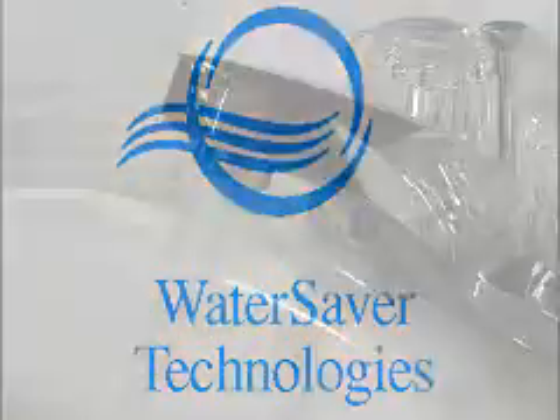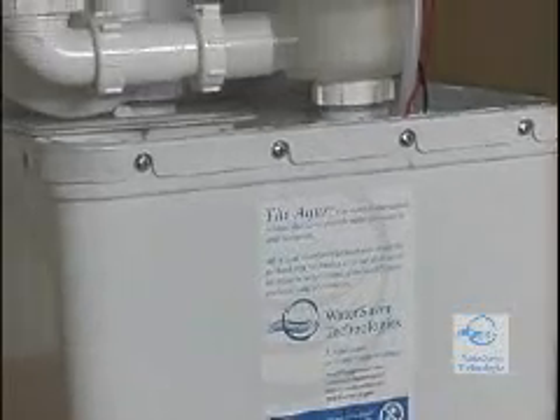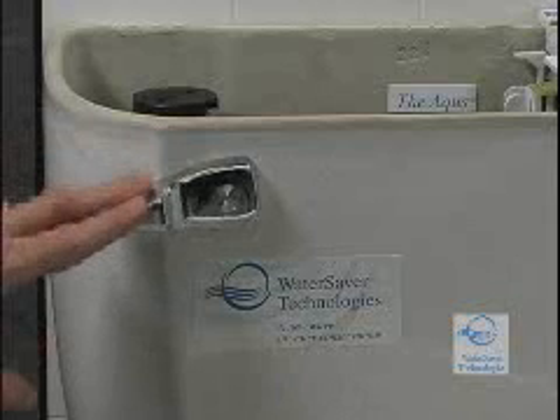At Water Saver Technologies, the new wave in water conservation is capturing and reusing lavatory water. The Aquas is designed to do just that — use water from bathroom sinks to flush toilets.